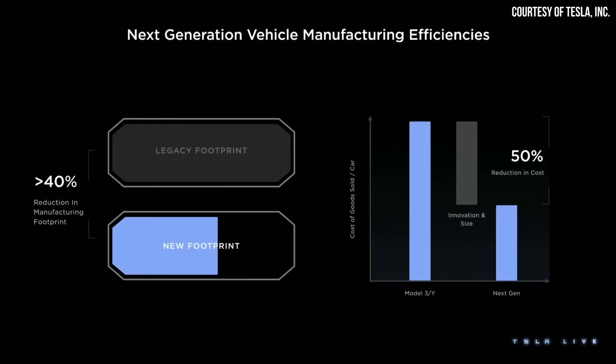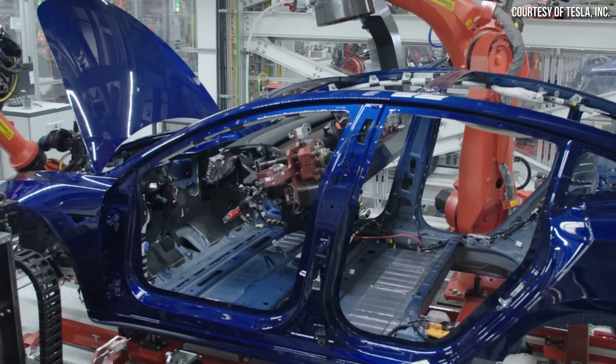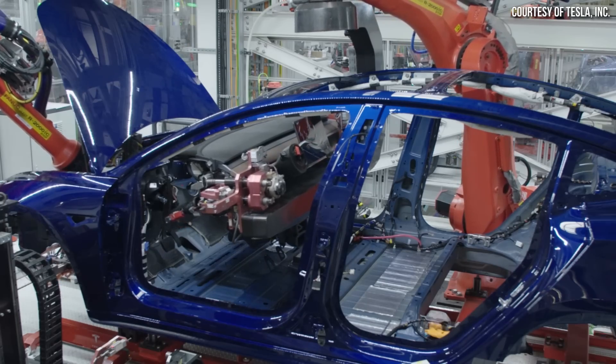At Tesla's Investors Day, they showed that their new factory will have a greater than 40% reduction in manufacturing footprint. Compared to the Model 3 and Model Y, their goal for the next-gen vehicle is a 50% reduction in cost. Note that this 50% reduction appears to be measured from the original design of those vehicles before moving to underbody castings and the structural battery pack.